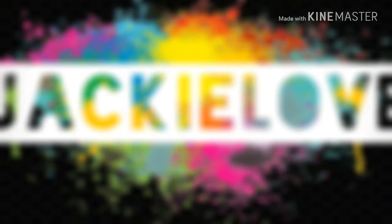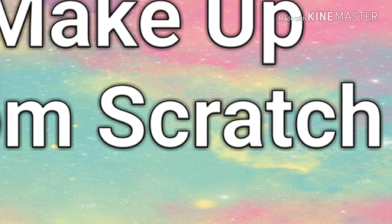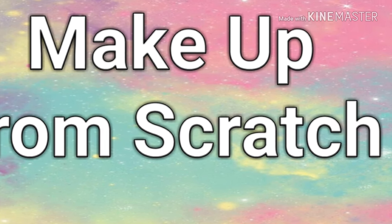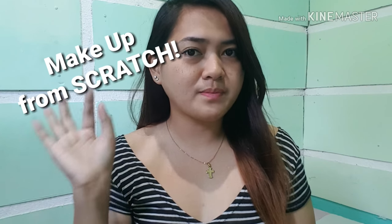Every single day, I'm gonna make something great, let's do it! Hi everyone! Welcome back to my channel. So, today's video, we are going to do a makeup challenge from scratch.